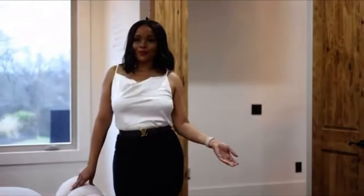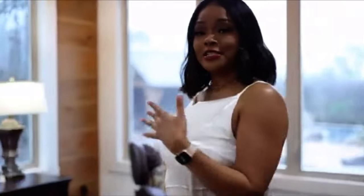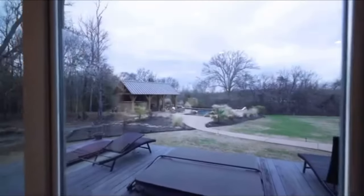The master bedroom is just what you'd expect — it is absolutely huge. We have a cypress paneling wall for the accent wall and a sitting area. And the picture windows let you look right out into the pool area and over our 44 acres.